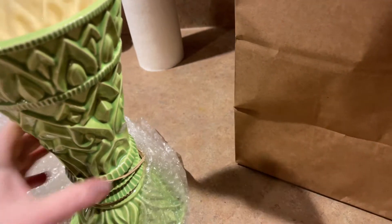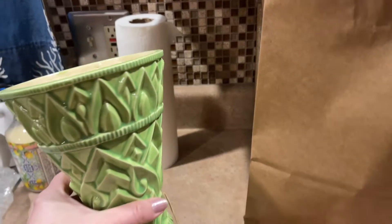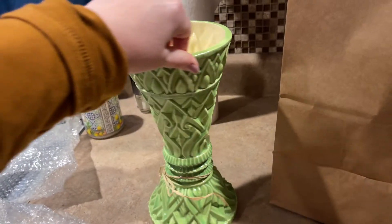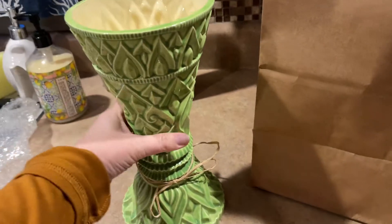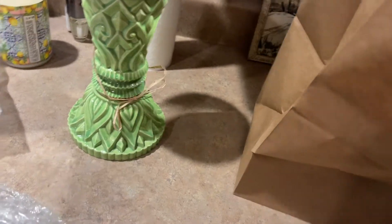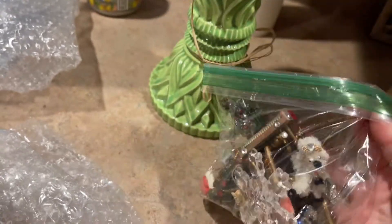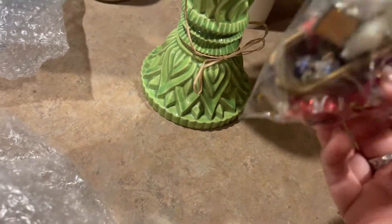I got this from a vendor at the Gallery of Arts and Antiques near me — I have a shelving unit there. I paid about six or seven dollars for it. It's a hobbyist piece, but I just loved the design and the color, so I'll be using that to decorate with.